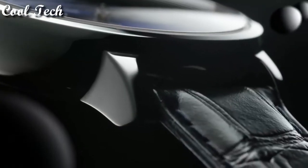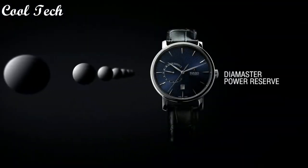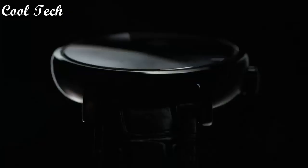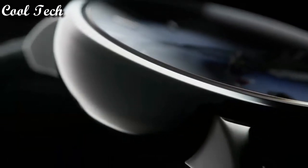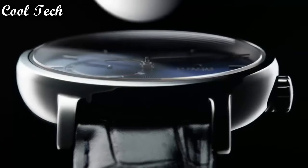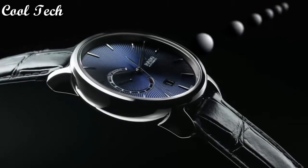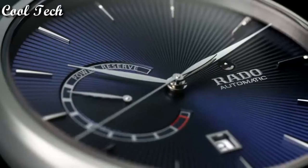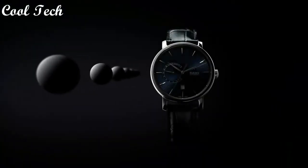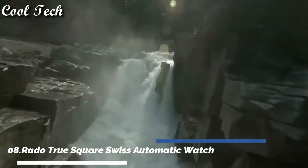Top 8: clasp deployment clasp, case diameter 41mm, band material fixed, calendar date, movement automatic, water resistance depth 50 meters.